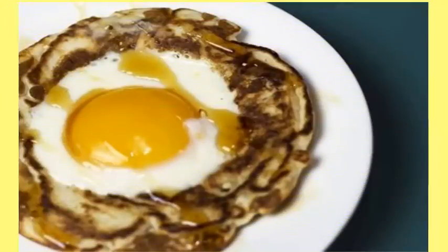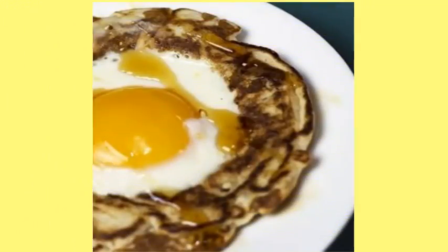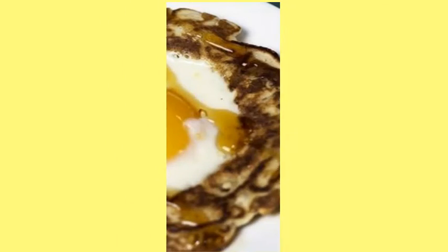9. Egg in a Whole Pancake. Also bizarrely dubbed Drunken Eyeballs, this pancake and egg mash-up will be exactly what you want on Saturday mornings.